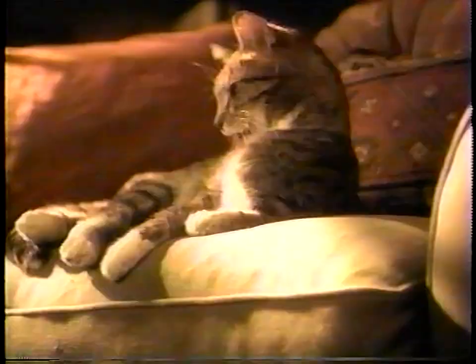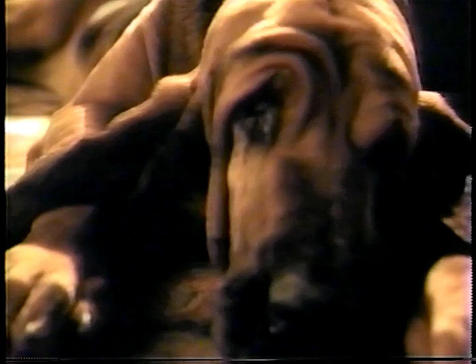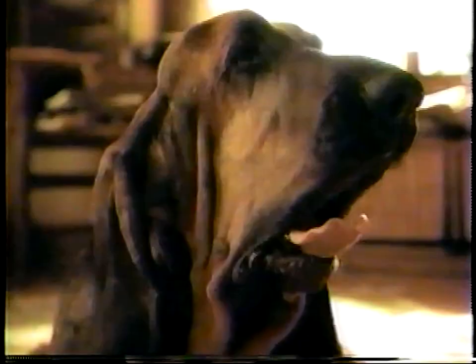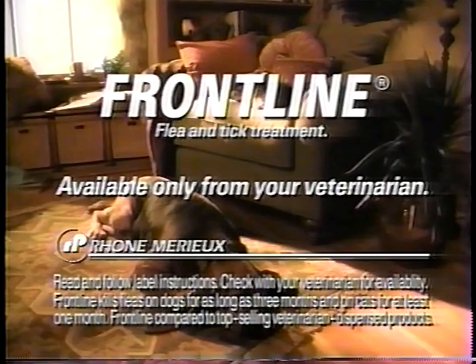Meet an average dog and cat. Well, maybe not average. After all, they don't have to worry about fleas or ticks, thanks to New Frontline. A single application of Frontline kills fleas for up to three months and ticks for a month or more, all by itself. New Frontline. Nothing works like it. Nothing lasts like it. Only from your veterinarian.